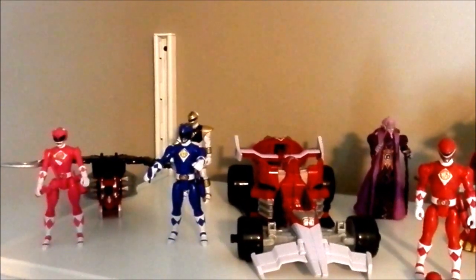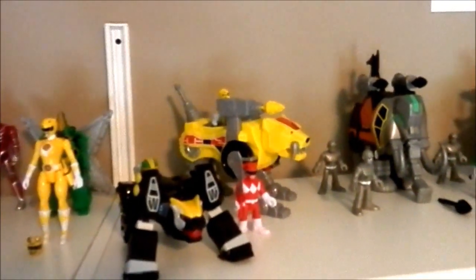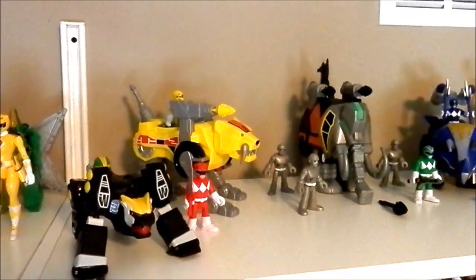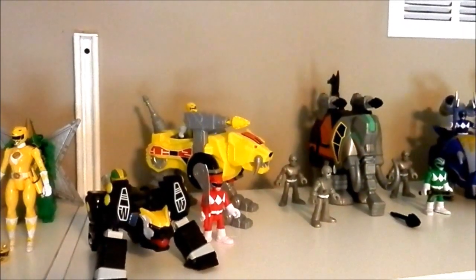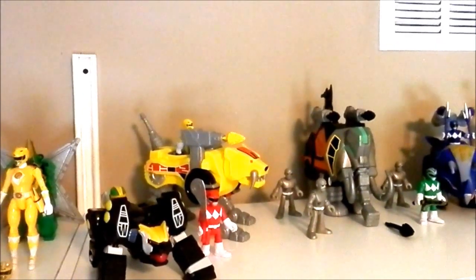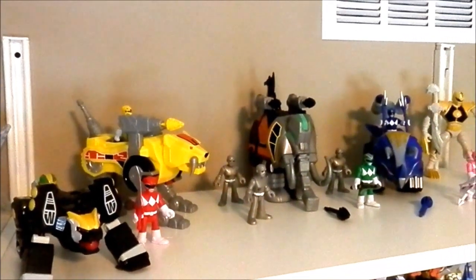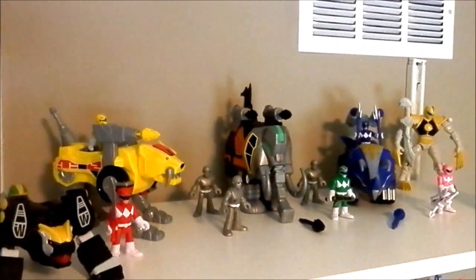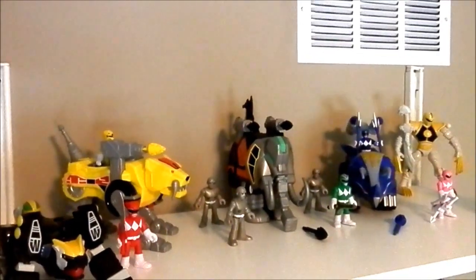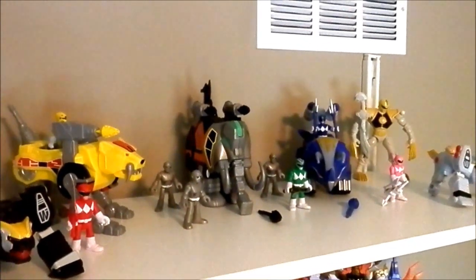And the Ninja Storm Green Ranger Zord. I have the Mimorphin Green and Black Tiger. And I have the red little tiny figure from the Mimorphin Imaginets figure patch. And I have the silver tiger. I have the putty figure patch from Mimorphin Imaginets. I have the Mammoth from Mimorphin Imaginets.